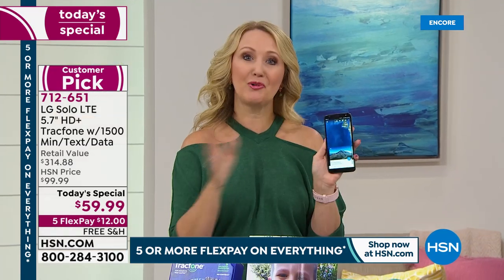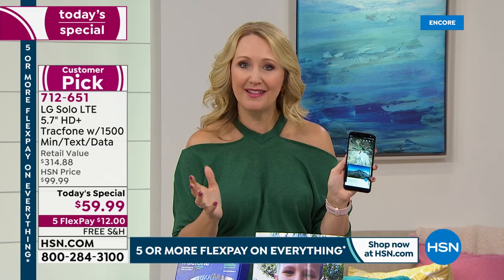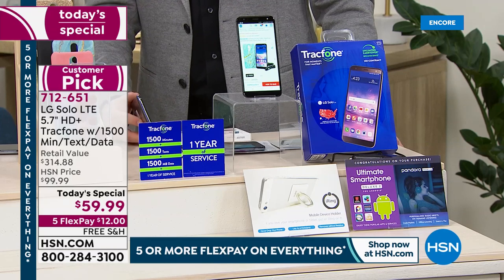Get rid of bills forever, upgrade to a gorgeous phone — you'll never look back. This could be the last amount of money you spend on cell service for an entire year. What a great deal. Thank you so much for shopping with us — we hope it brings you comfort, joy, and excitement.